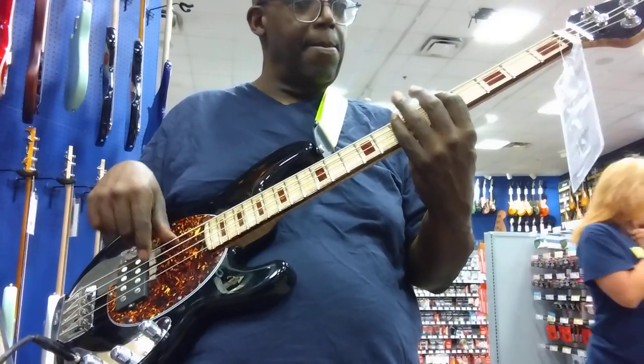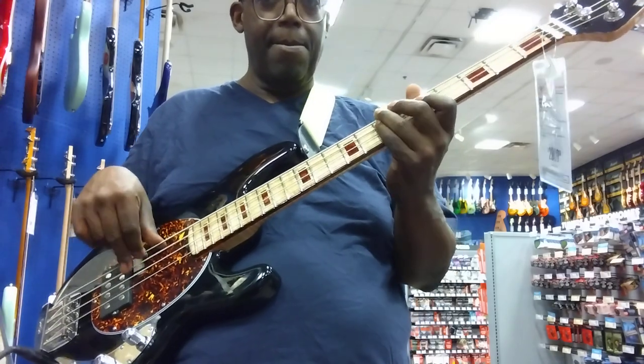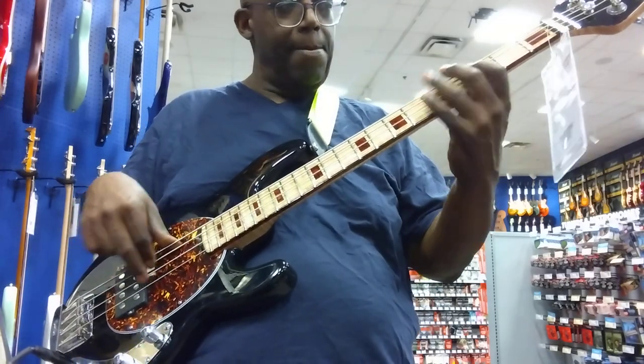We had an Ampeg amp head, but it looks like we sold it — it was an older one. That's all we're having; we don't get a lot of those, but we have a different circle. Alright, next one.